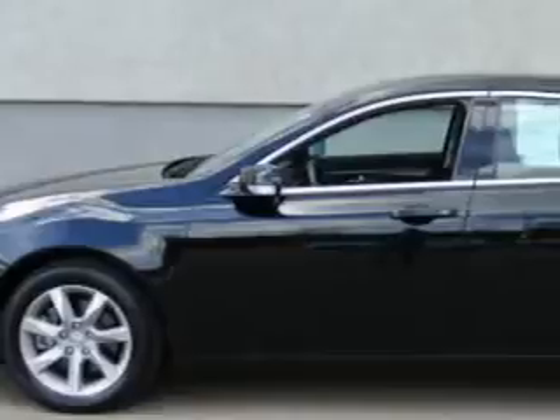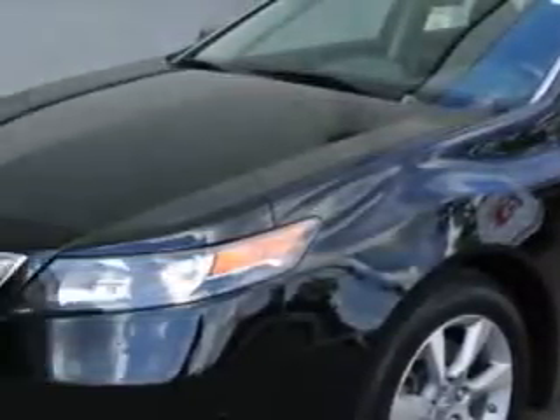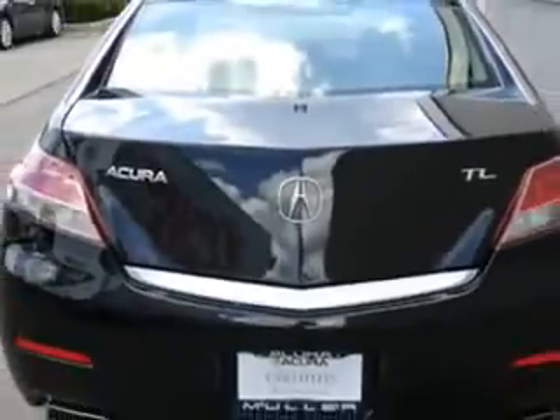You will love this Crystal Black Pearl 2012 Acura TL, equipped with a six-cylinder engine and an automatic transmission. Enjoy an impressive 29 miles to the gallon on this great car with features like: